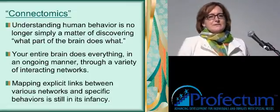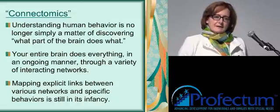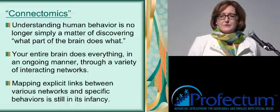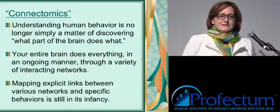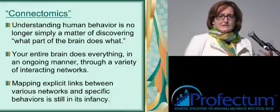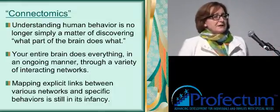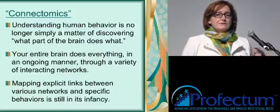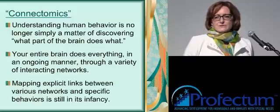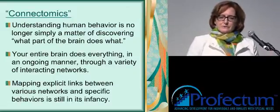One of the things that's still sort of missing is that we haven't made many explicit links between different brain networks and the specific behaviors that are associated with them. A lot of the research being done is still looking at different brain regions but isn't directly mapping them onto sets of behaviors. But I think that's changing gradually, and 10 years from now we will have a much better understanding of how those things link together.